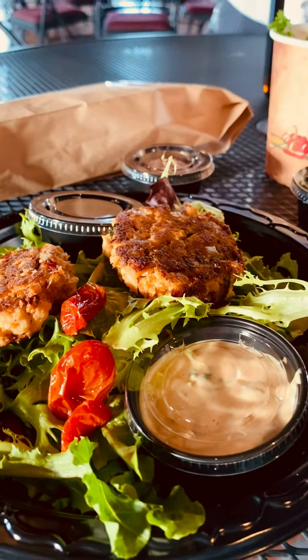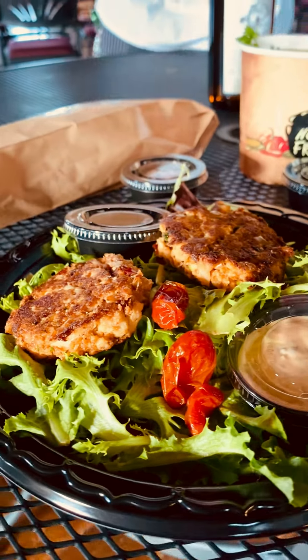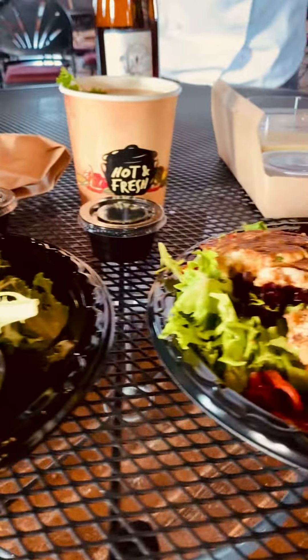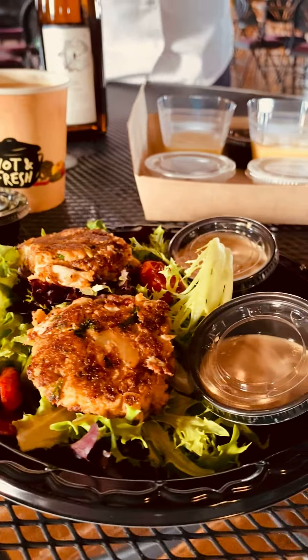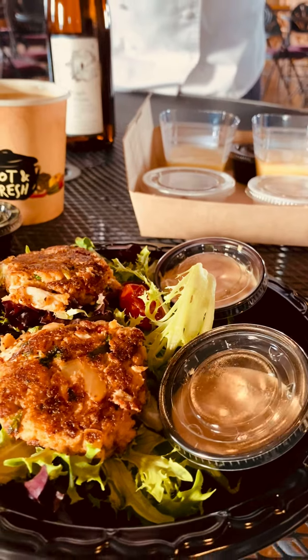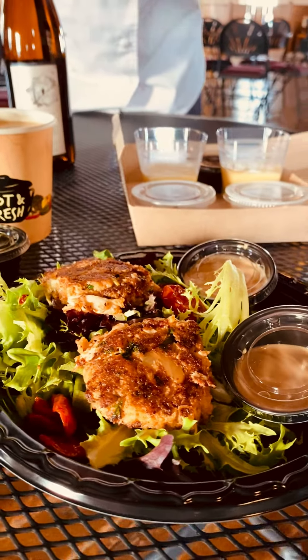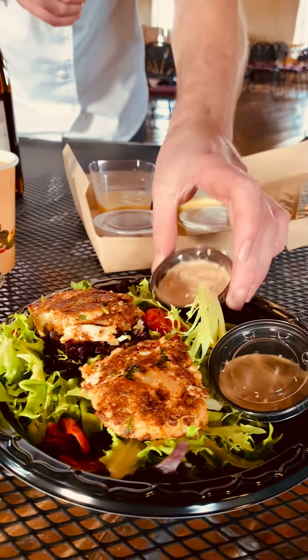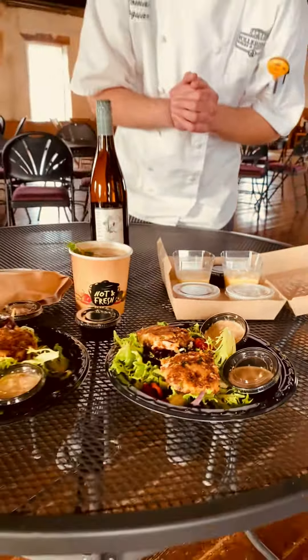The main dish, the star of the show here, will be these crab cakes that we make with wild-caught blue crab, sitting on a nice bed of greens with some roasted tomatoes. We've provided a little balsamic vinaigrette for the salad as well as a spicy remoulade sauce for the crab cakes.